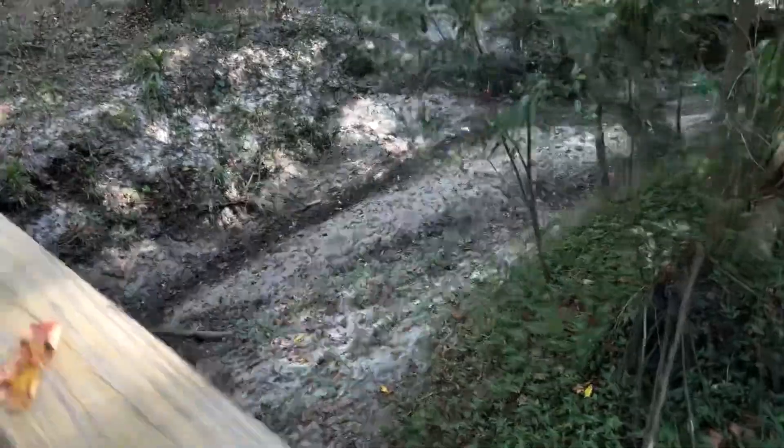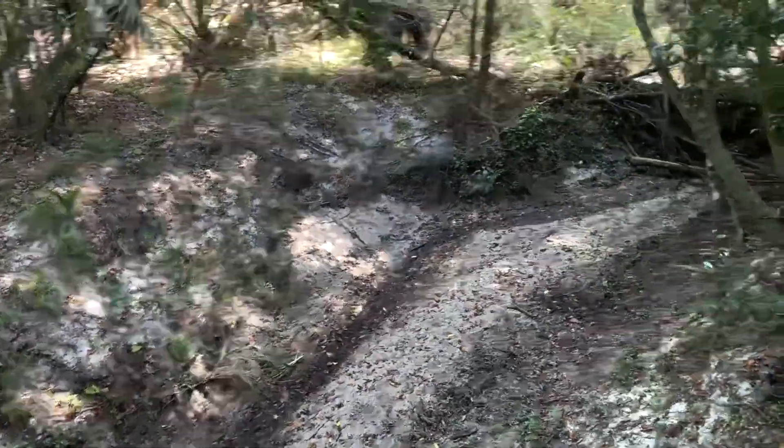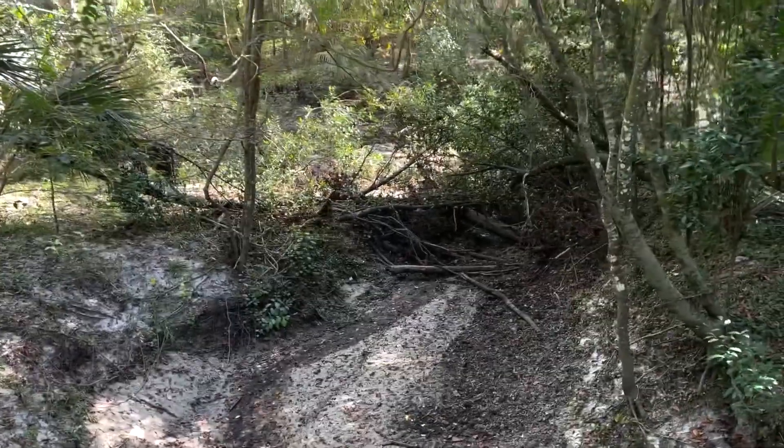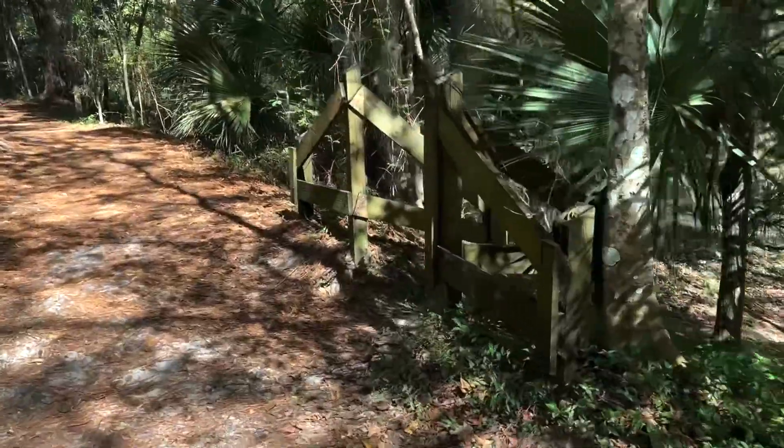Here's a creek that's pretty much dried up because it's dry season — it goes into the main creek there. It's a branch and another beach.